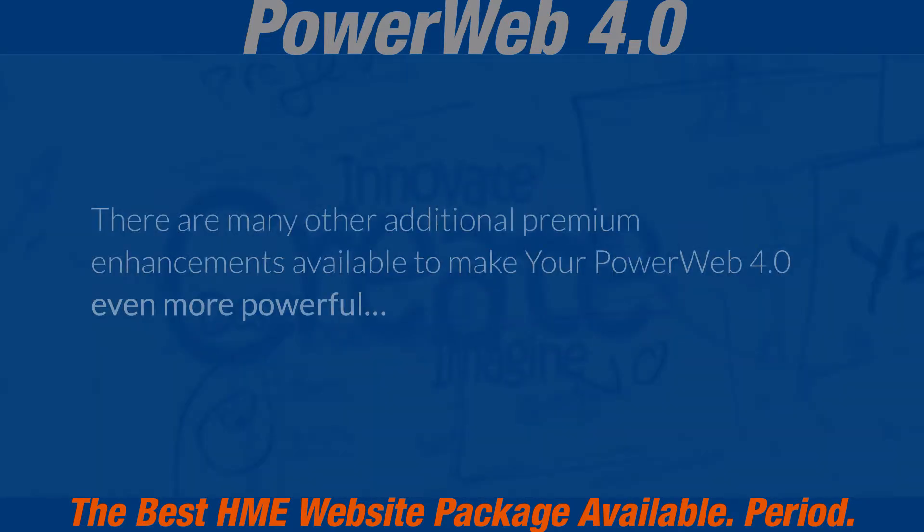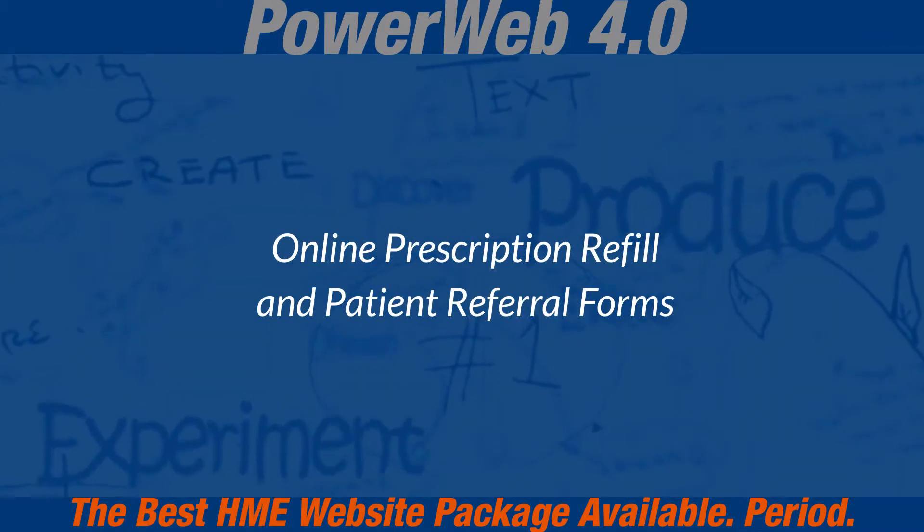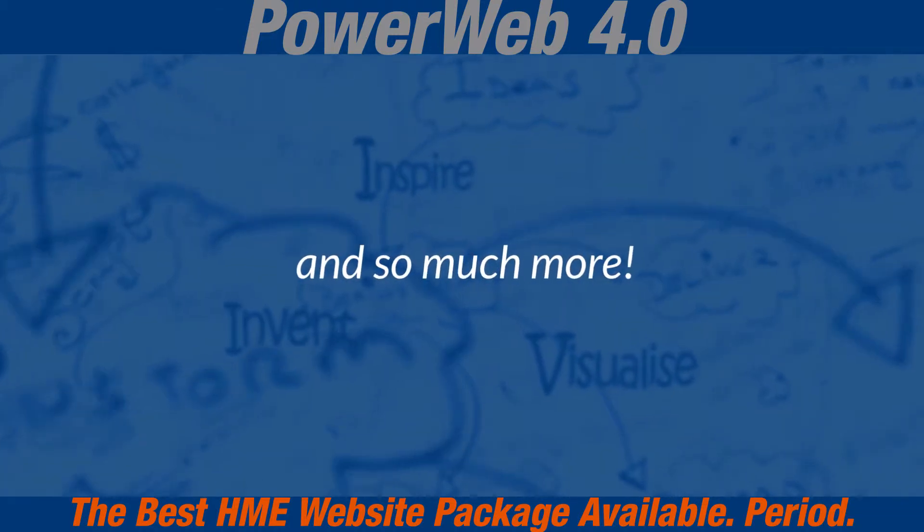There are many other additional premium enhancements available to make your PowerWeb 4.0 even more powerful: search engine marketing and optimization, online prescription refill and patient referral forms, home modification guide, social media management, and more.